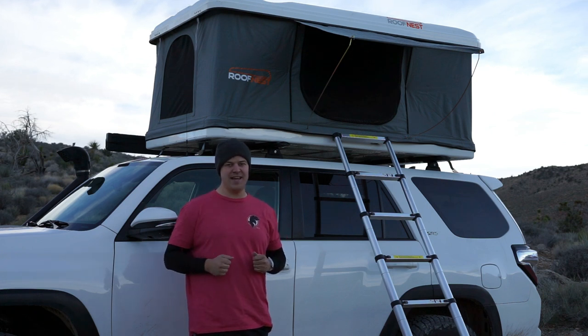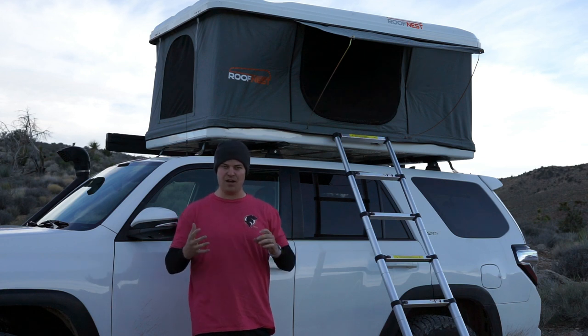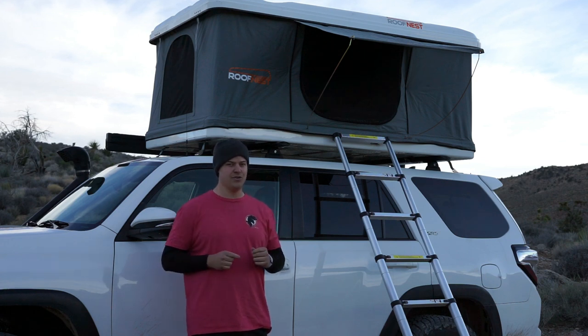We're going to go over a few of the features of this tent. We're also going to talk about some of my experience with the tent, some of the pros, some of the cons, and why I think you should buy one.